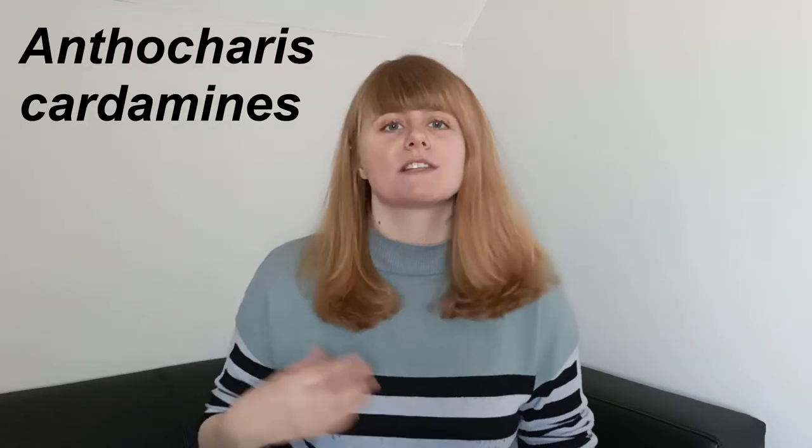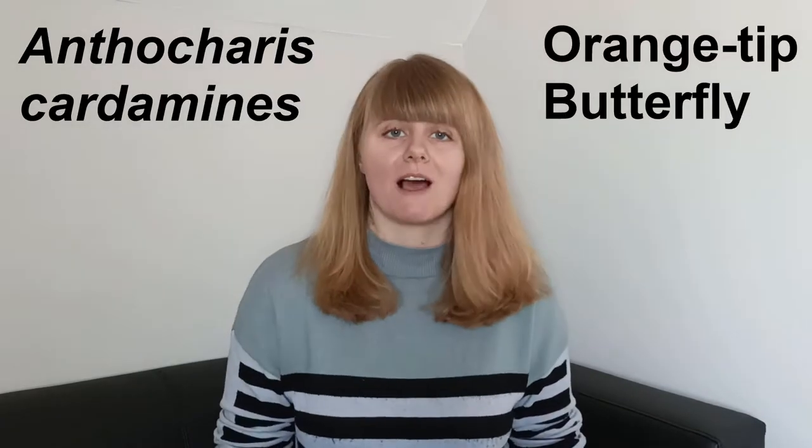Welcome to Creature Fridays, where I give you a quick introduction to one of the animal species we have in the UK. For the 15th video we're going to take a look at Anthocaris cardamines, or the orange-tipped butterfly.